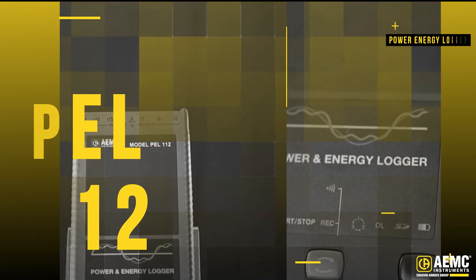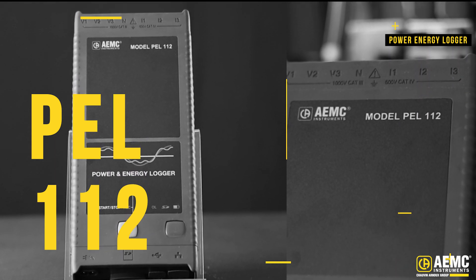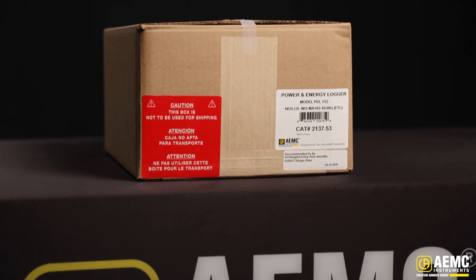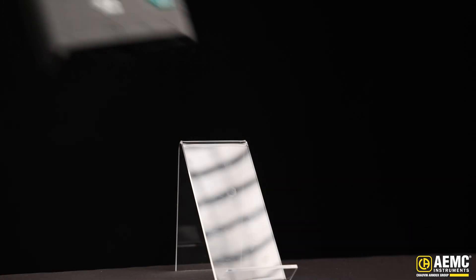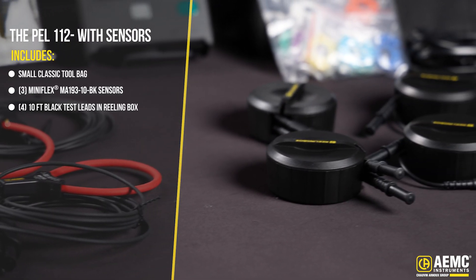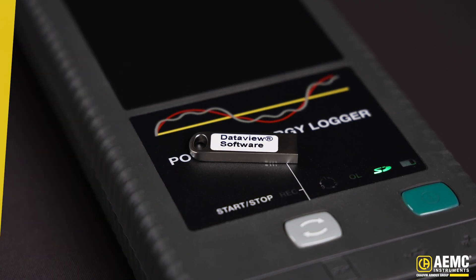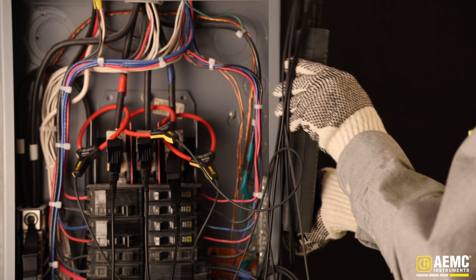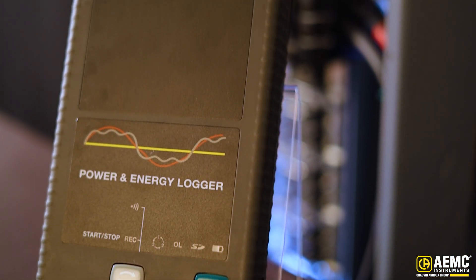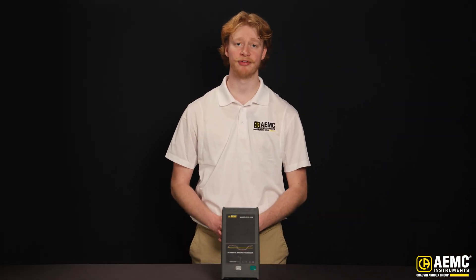Let's start with the PEL 112. The PEL 112 is built for demanding environments. With a cold weather operating range down to negative 4 degrees Fahrenheit, it's ready for tough conditions. Whether you're logging at a substation, construction site, or remote solar install, you can trust the instrument to keep working — no freezing displays, no battery failure, no downtime.